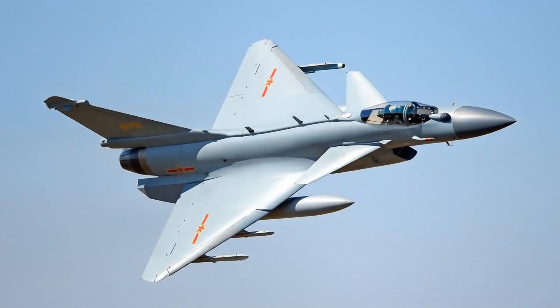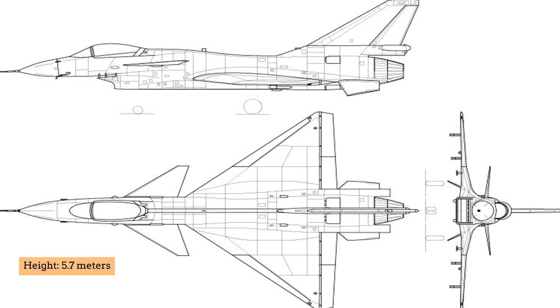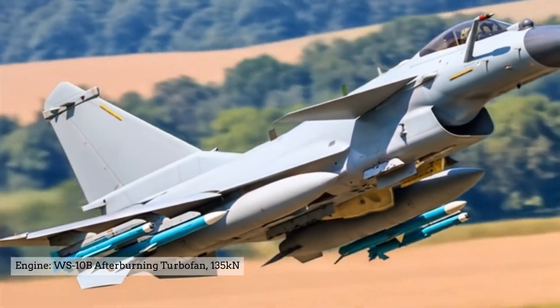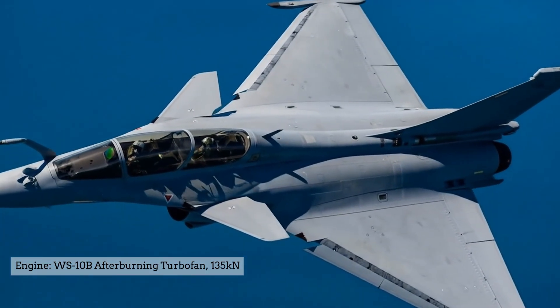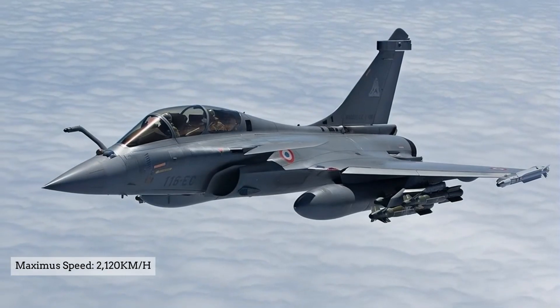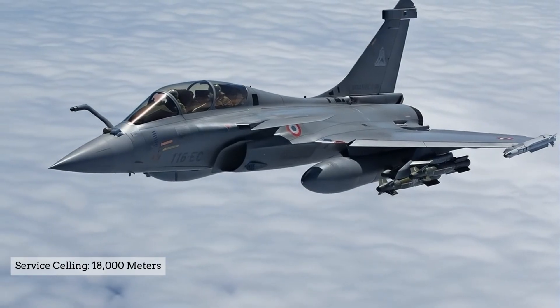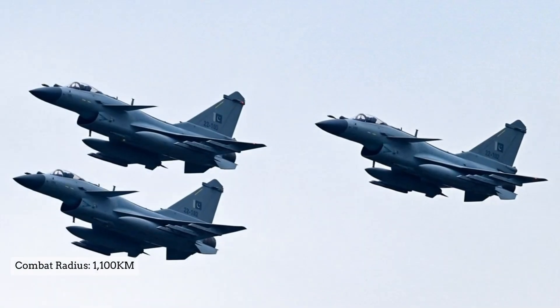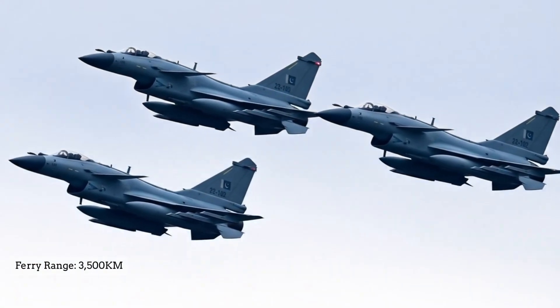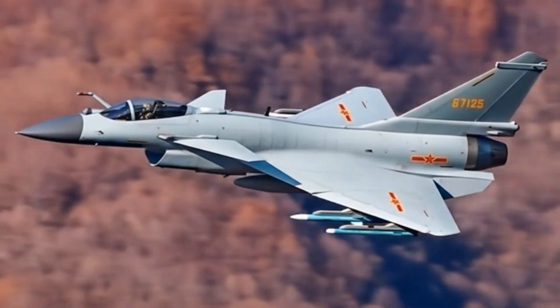Key specifications include: Length – 16.9 m, Wingspan – 9.8 m, Height – 5.7 m, Maximum takeoff weight – 19,277 kg, Engine – WS-10B afterburning turbofan producing up to 135 kN of thrust, Maximum speed – Mach 2.0 (approximately 2,120 km/h), Service ceiling – 18,000 m, Combat radius – 1,100 km with external fuel tanks, Ferry range – 3,500 km with external fuel tanks, Thrust-to-weight ratio – approximately 1.04 with full afterburner.